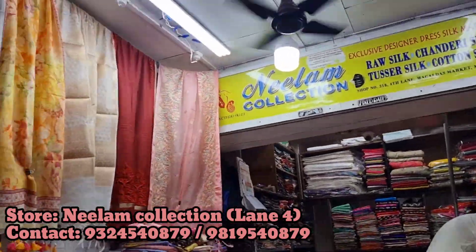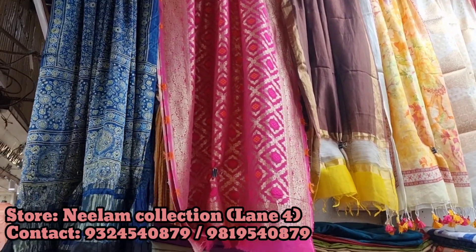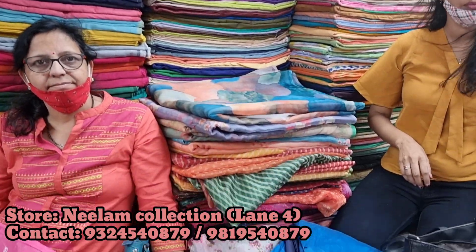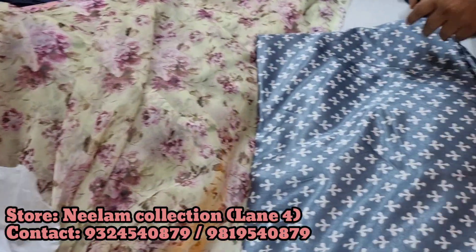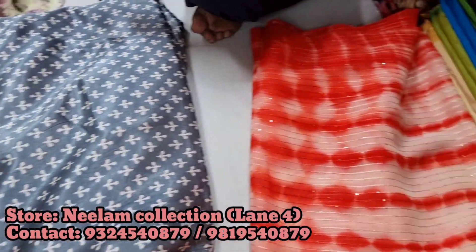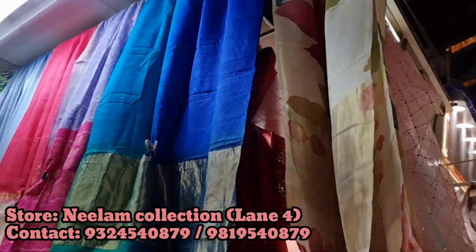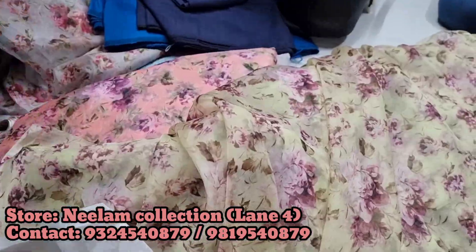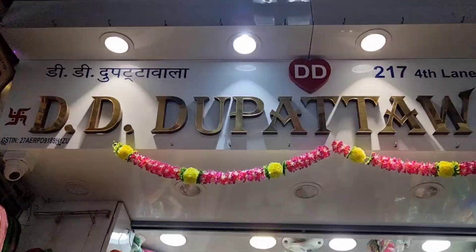Then Neelam Collection had amazing variety of dupattas, sarees, and everything. The dupattas here were so nice — Jaipuri design dupattas, organza pieces. You can also get saree fabric here — take five meters and get a saree made from it. Quite good fabrics were available; you can make dresses, sarees, or kurtas — anything you want from these fabrics.